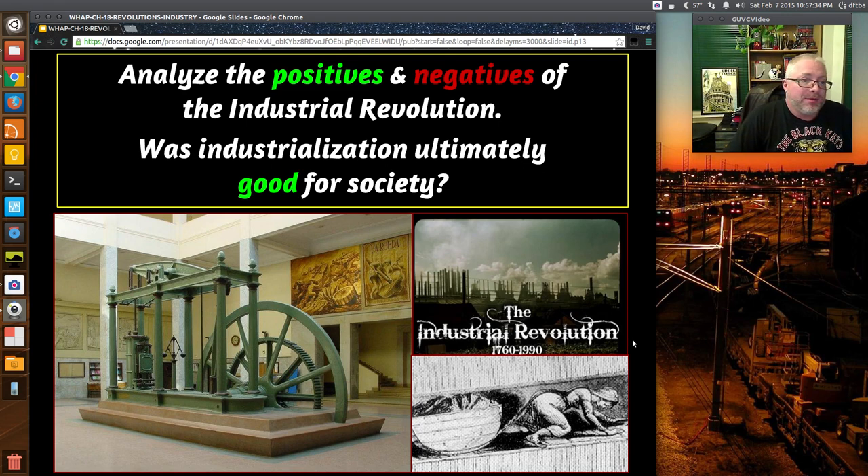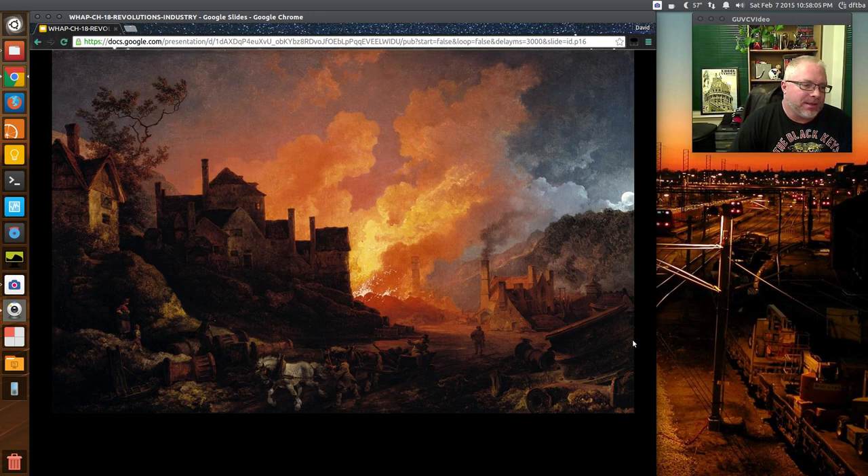Was industrialization ultimately good for society? You could debate this all day. Some people have moved to the woods and built a log cabin trying to live on their own. It's like virtual history — what would happen if we didn't have an Industrial Revolution? You wouldn't be watching this on YouTube. The image here looks pretty and nice — probably a sunset — but those are actually fires coming from factories running even through what looks like night, because you can see a moon.